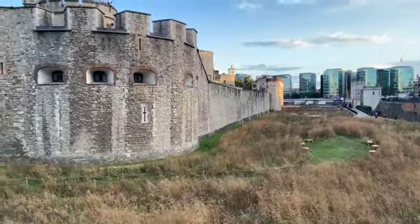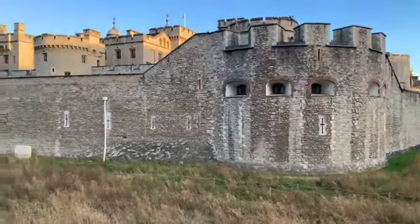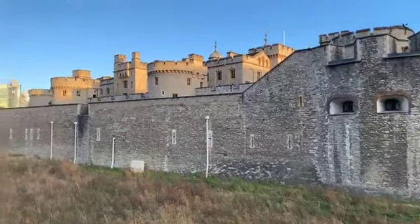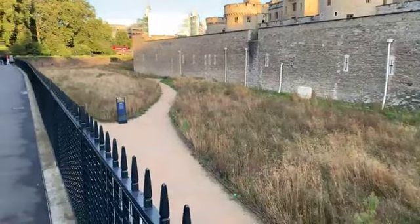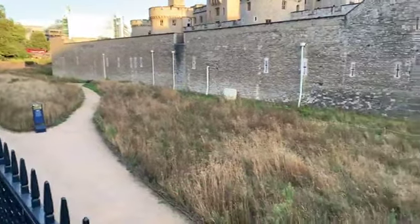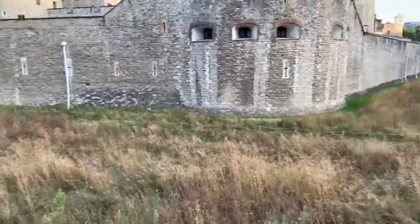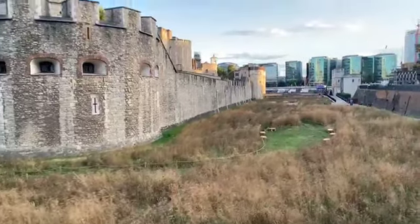When it was originally filled with water there was a little bylaw that said the keeper of the tower — who looked after it when William the Conqueror was away — could claim anything that floated in on the tide, including swans and dead dogs and whatever. I'm not sure why he'd want dead dogs, but there we go.